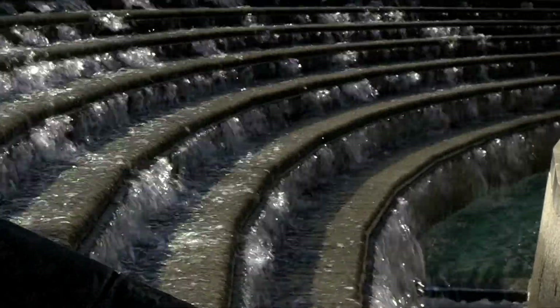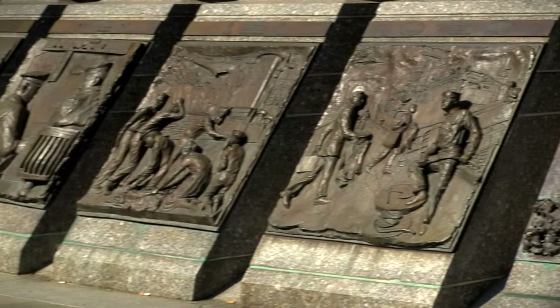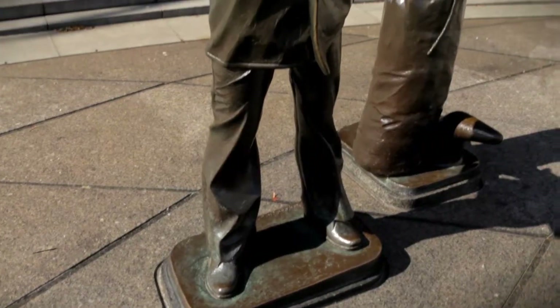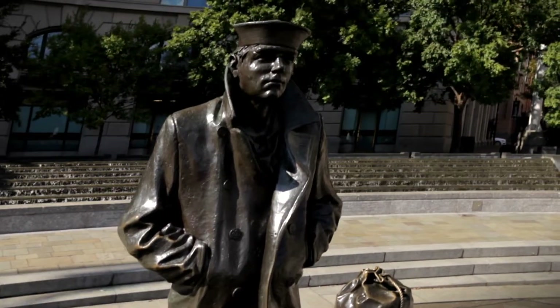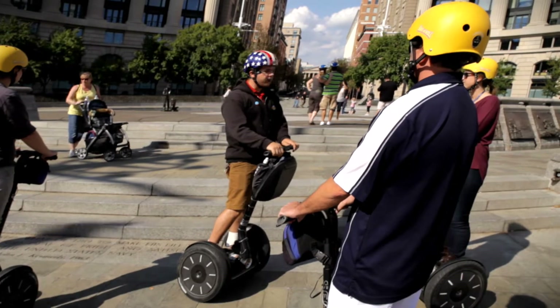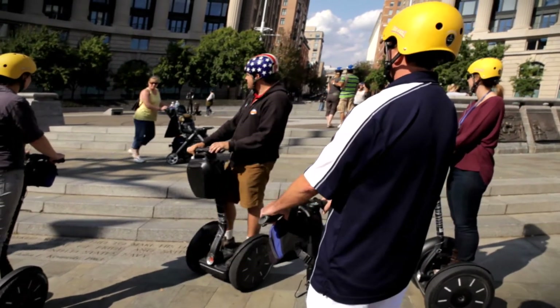This is the Navy Memorial. We've got four different fountains representing four of the different oceans. The memorial itself has one statue called the Lone Sailor, which represents anyone who has ever served, is serving, or will serve in the United States Navy.